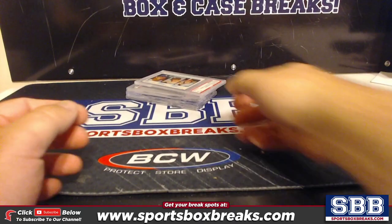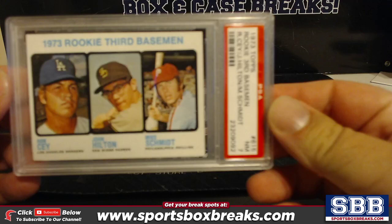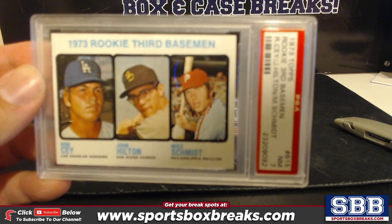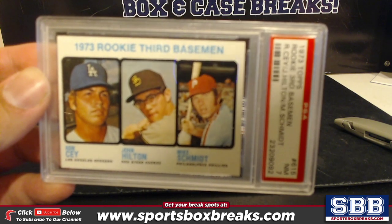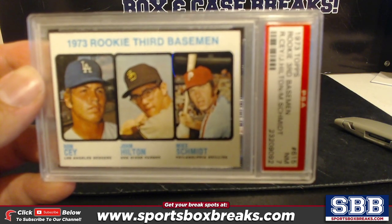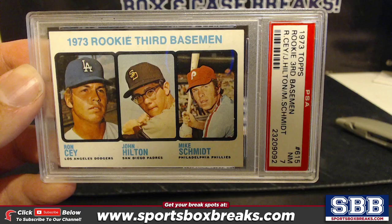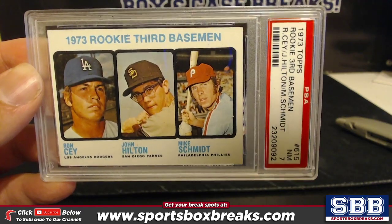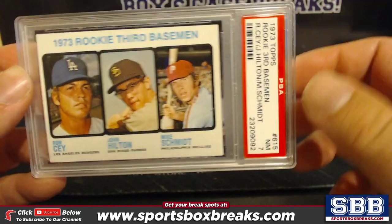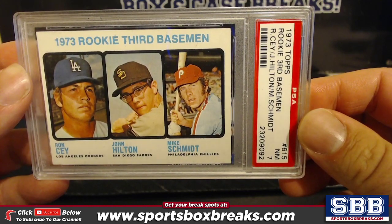I actually was collecting him when I was younger, but that's a Mike Schmidt rookie — a near mint seven, 1973 Schmidt rookie. That's very nice to start.